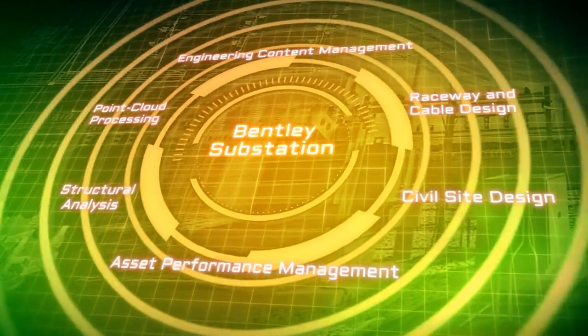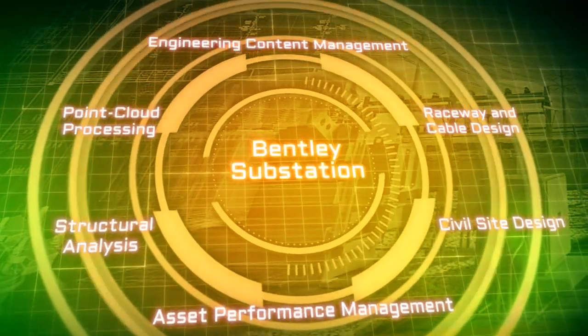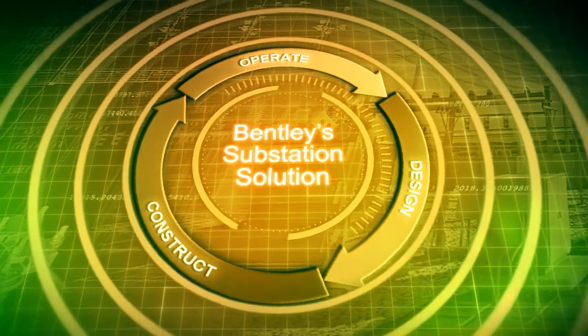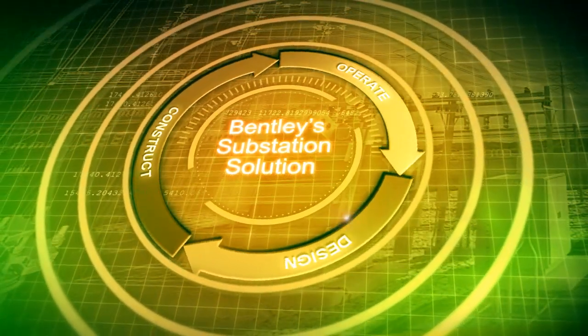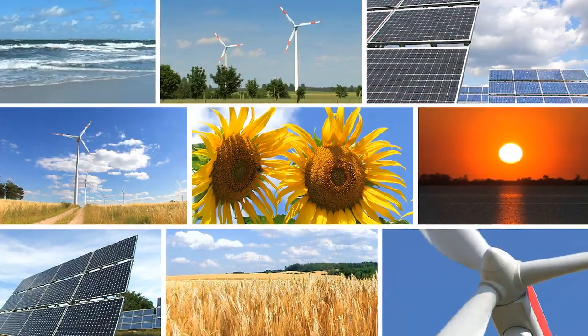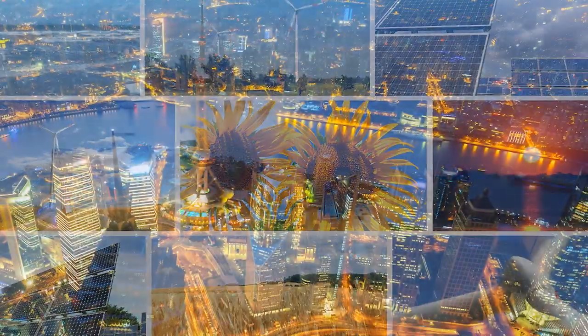Bentley Substation integrates with other Bentley design, simulation, team collaboration, and asset performance management products to form a comprehensive full lifecycle solution that enables faster project delivery, increased reliability, and lower cost operations.